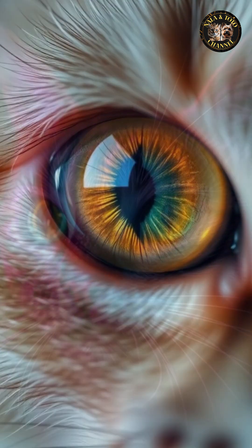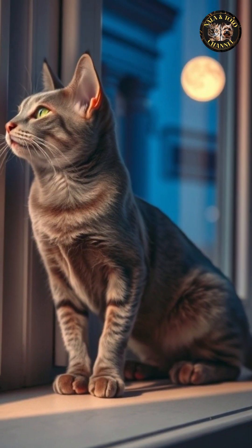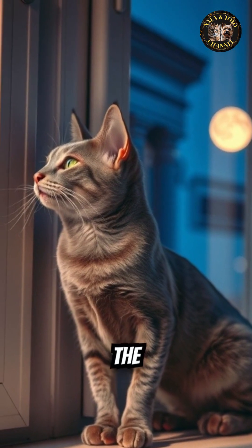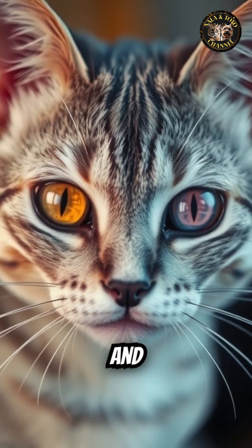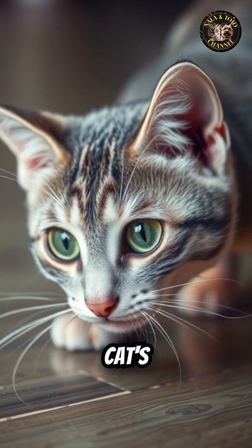Additionally, the reflective layer behind their retinas called the tapetum lucidum gives cats' eyes a characteristic glow in low light, further enhancing their mysterious and captivating appearance. The combination of pupil adjustments and this optical feature contributes to the ever-changing allure of a cat's eyes.